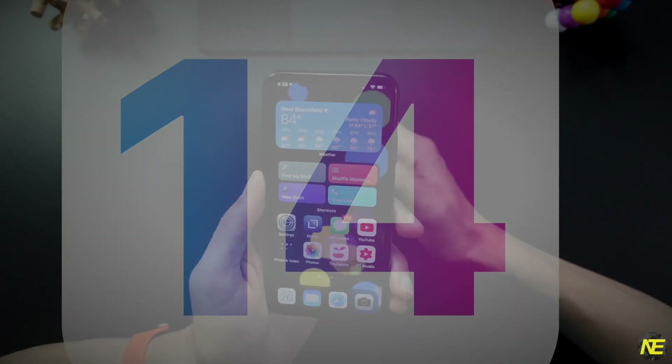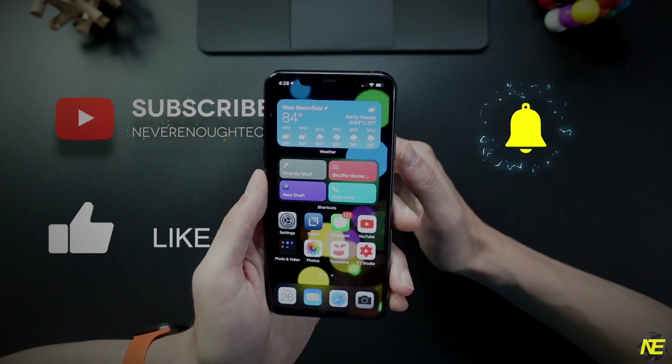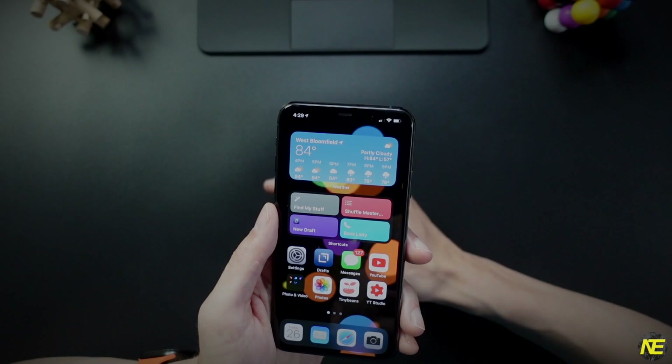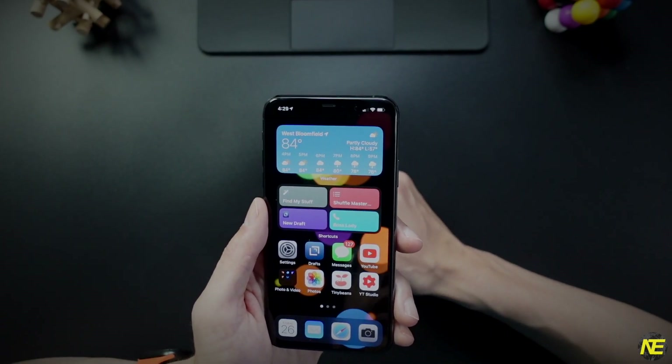Okay, moving on — iOS 14 is out. Apple only has so much time to tell you about the new features in its keynote. In this video I want to tell you about some of the really cool, more hidden things you can do with iOS 14 that maybe no one else is telling you.